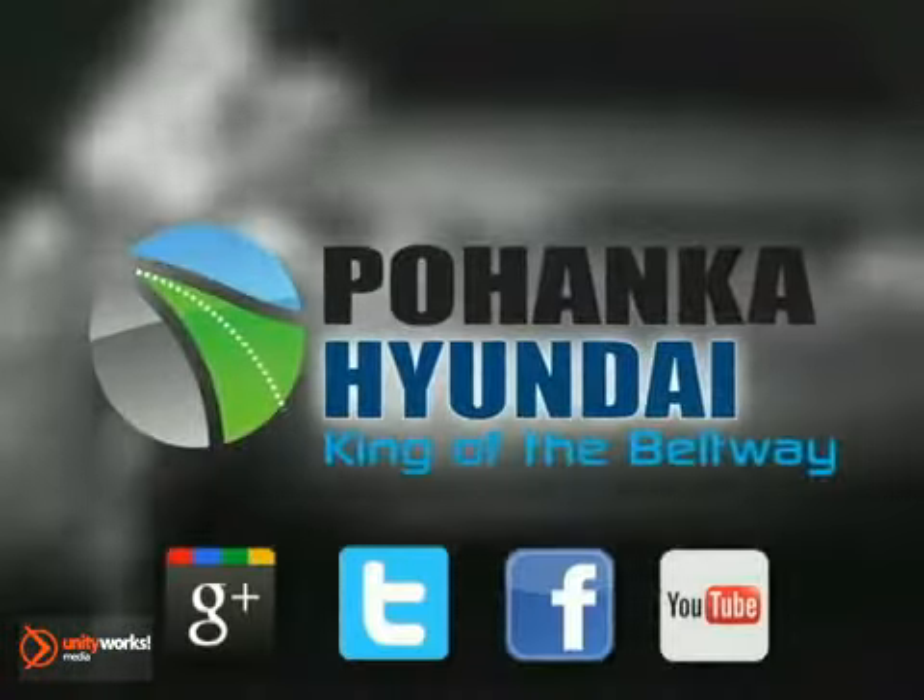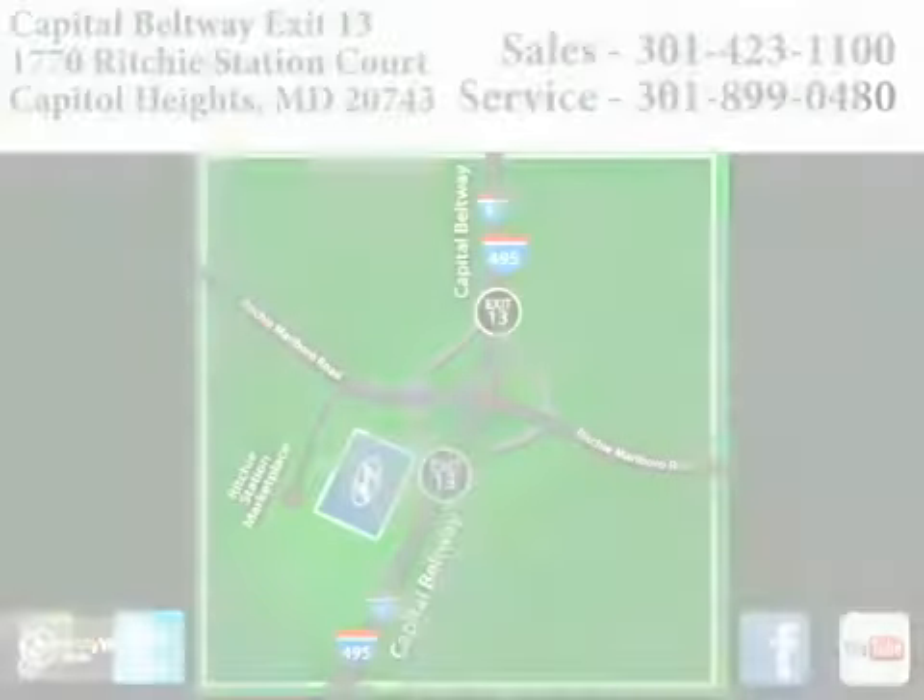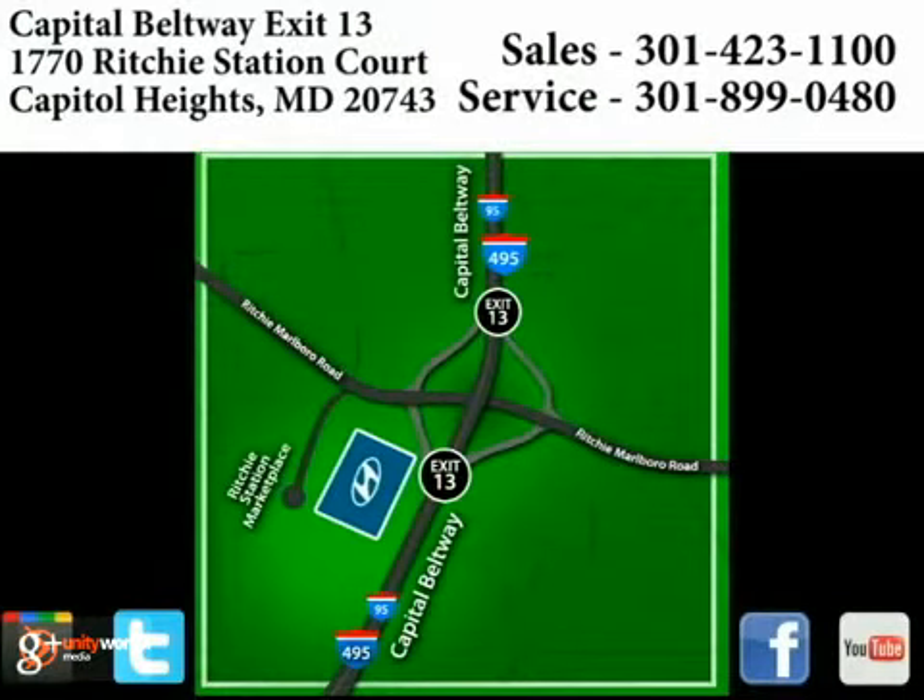Visit Pohenka Hyundai, king of the beltway, today. We're conveniently located on the Capitol Beltway at exit 13, 1770 Ritchie Station Court in Capitol Heights, Maryland.